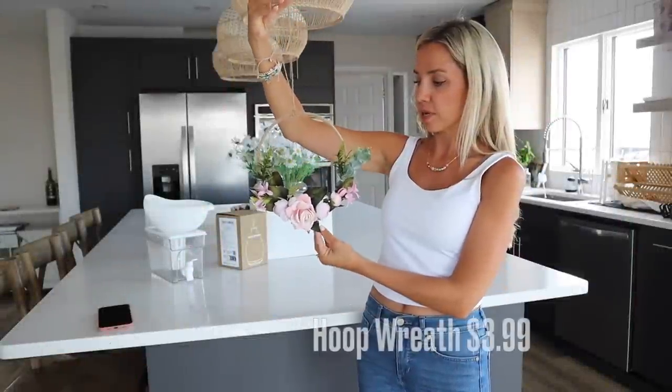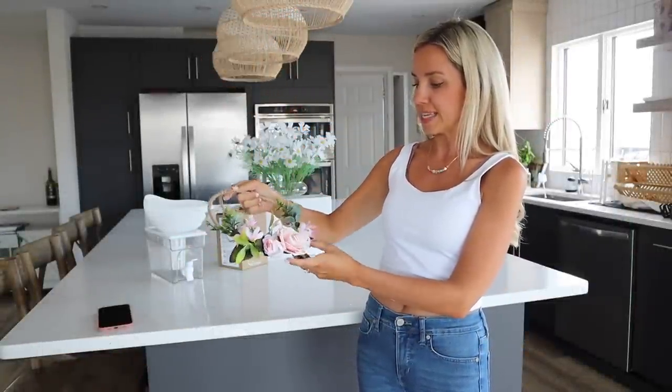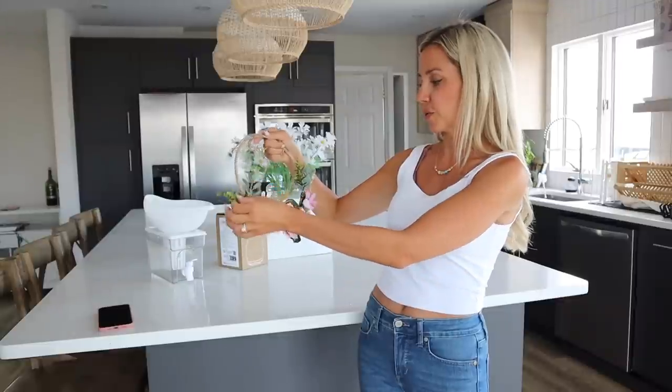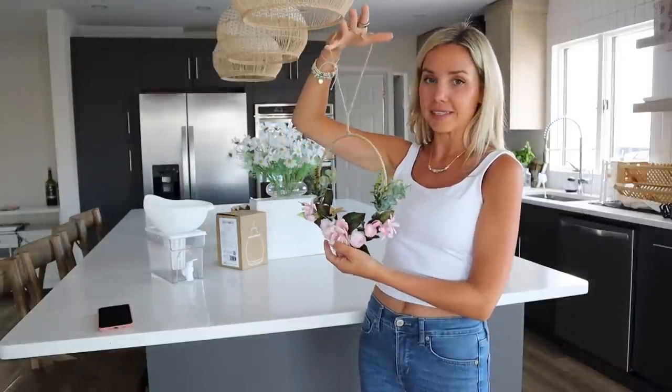This is a really pretty flower-type wreath. I didn't order this — they sent it to me — but it's very cute. I could see it being used more towards spring, or if you have a baby girl nursery you're working on. I love all the pink colors — it's adorable.